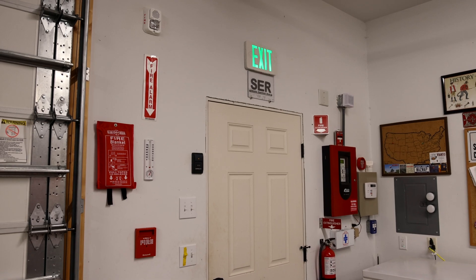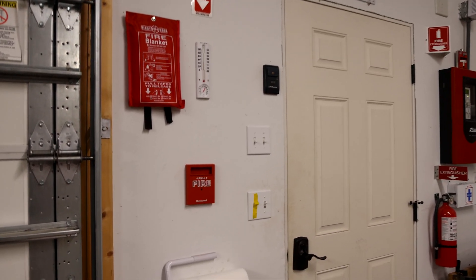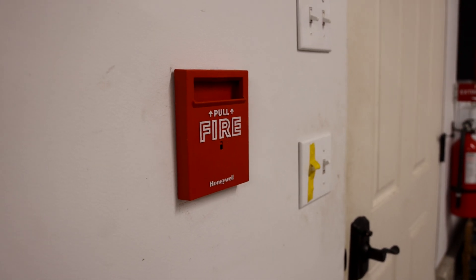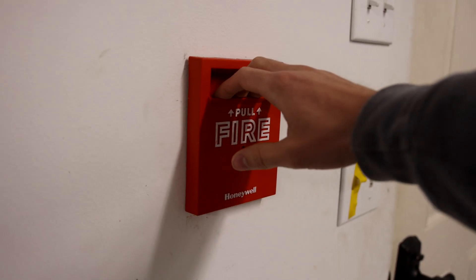So pulling this pull station is actually kind of unique. It's the VG8 style where the entire front kind of just flops down. And I'll go ahead and do that. Here we go — pull, fire.